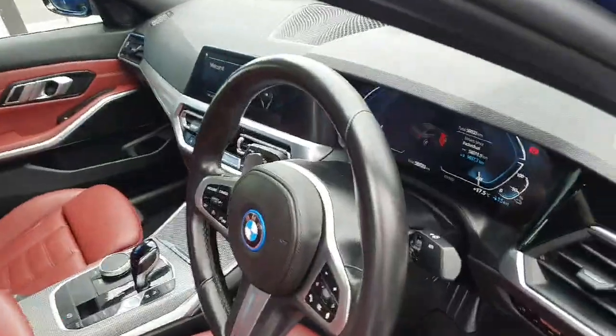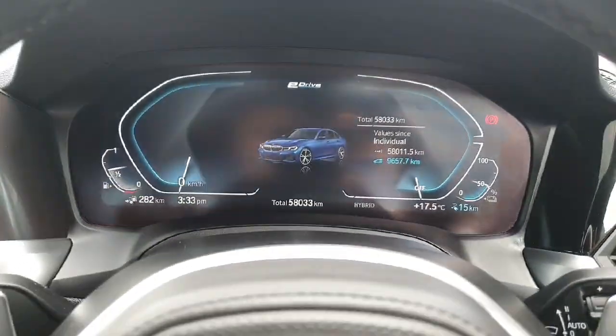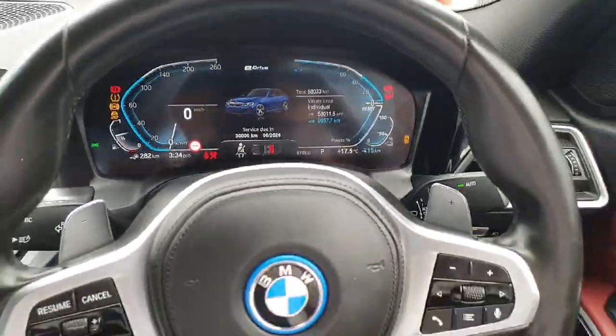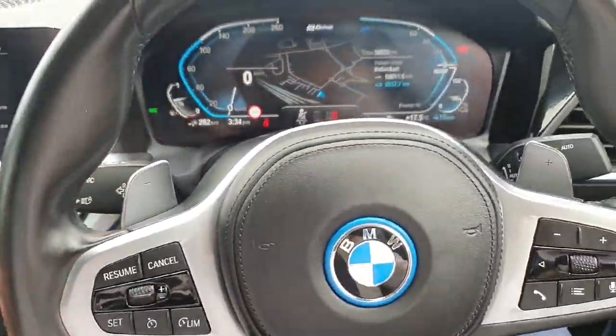Now up front we have a digital cluster that can show maps and other information. We have a multi-functional steering wheel with cruise control on the left, radio control on the right. We've got paddle shifts as well.